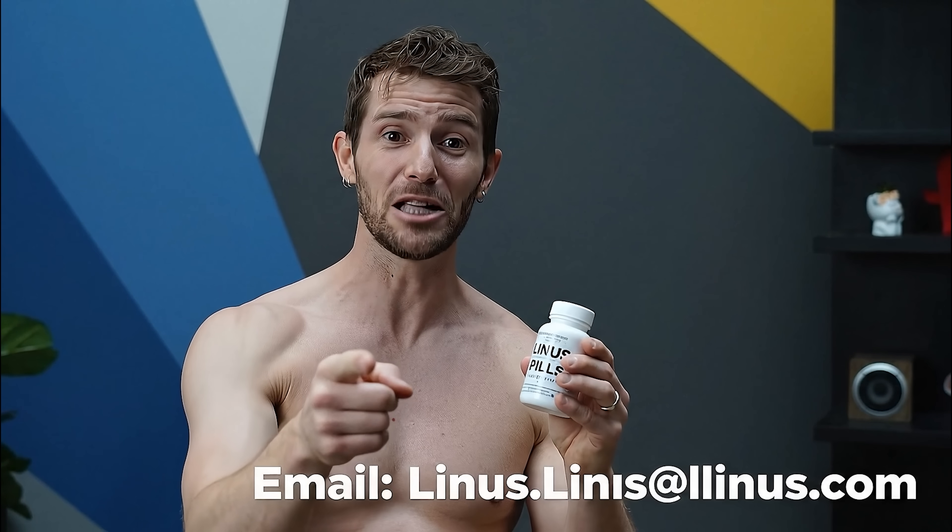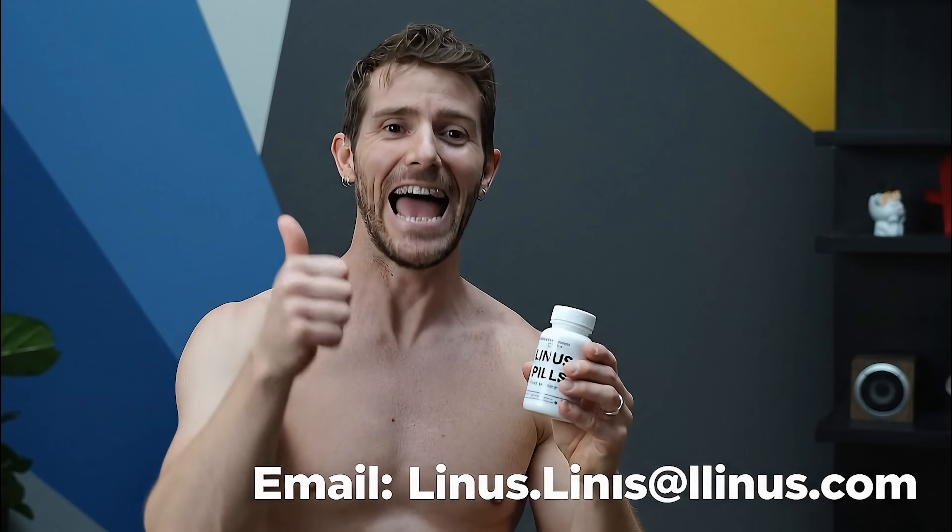Start your subscription today by emailing me at linus.linus@linus.com. I don't remember recording any of this. Bitdefender did sponsor a video about protecting yourself from deepfakes, though. Because now these have gotten so good that you didn't even realize that I'm not the real Linus either.